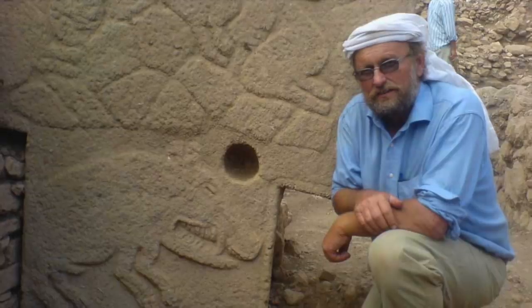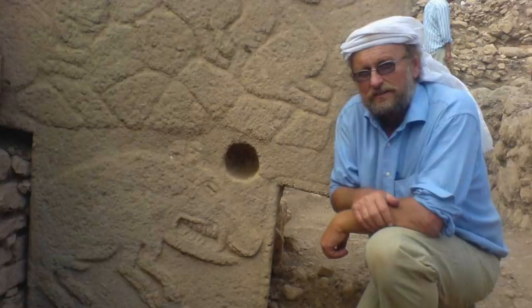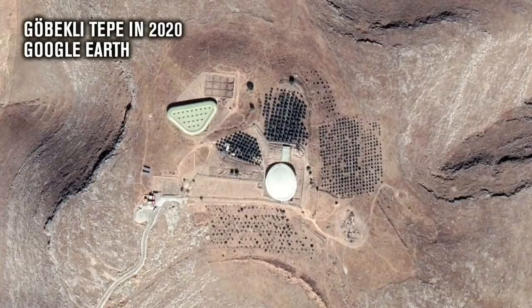The late great Klaus Schmidt, who was lead archaeologist at the site, published a field report the same year and said: "More than 10 large enclosures could be located in the geomagnetic map, and some more can be expected. As 4 large enclosures are under excavation — enclosures A to D — in total a minimum of 20 enclosures seem to exist inside the mound of Göbekli Tepe. At every enclosure a number of megalithic pillars can be expected, so in total more than 200 pillars can be calculated." And that really is something to be excited about.